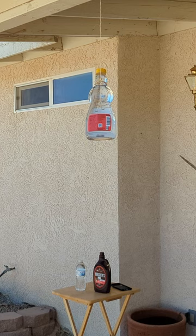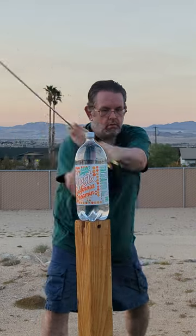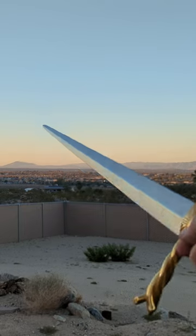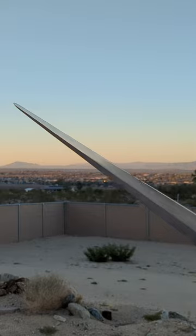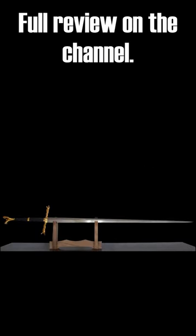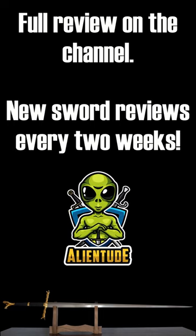Designed primarily for thrusting, the sword demonstrates surprising cutting ability, making it a versatile all-arounder. There's a lot more to unravel about this remarkable piece, but unfortunately this format is just too limited. Make sure to catch the full review for an in-depth exploration, and don't forget to subscribe for a new sword review every two weeks.